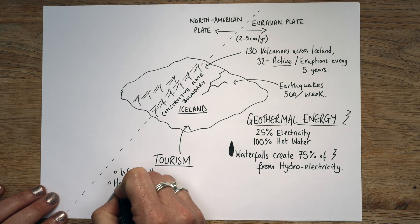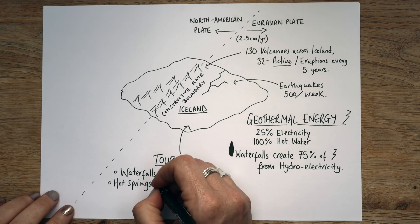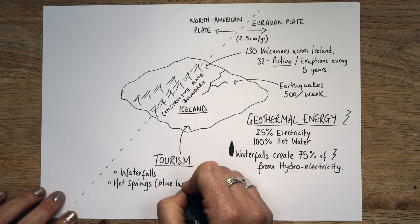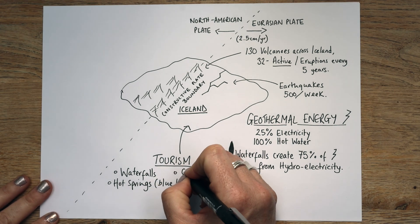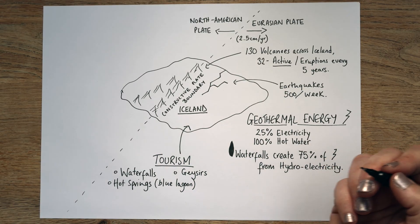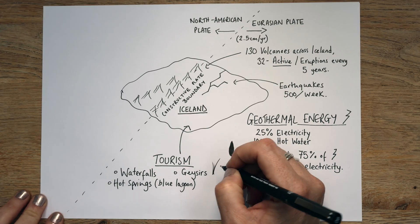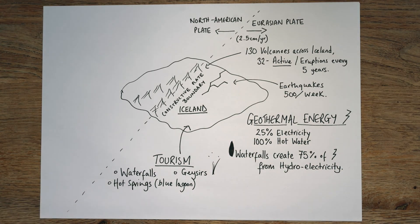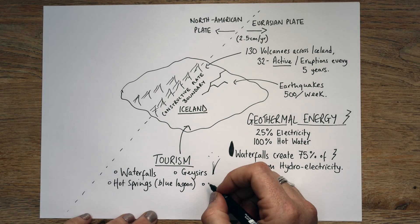They also have things called hot springs — these are natural. Some of them you can bathe in, like the Blue Lagoon is a classic one, or the Secret Lagoon, which is even better. They're just really lovely natural hot tubs. They also have something called geysers — they are naturally occurring and they shoot water out of the ground. There's one very famous one that erupts every sort of 60 seconds and it's super impressive. Lots of people go there — gift shops, restaurants, cashing in.